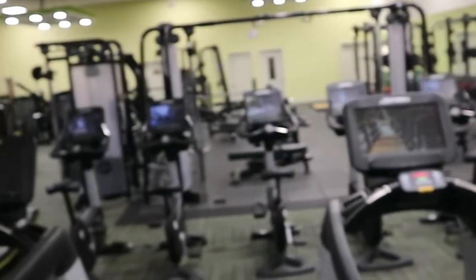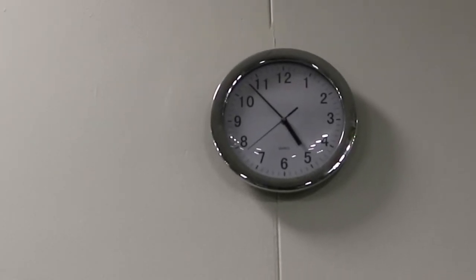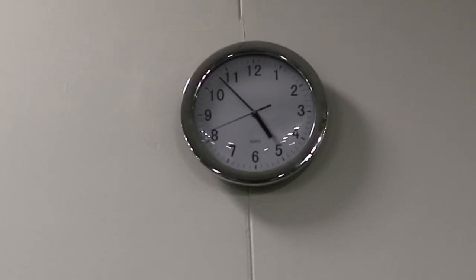Good morning everybody, JJ Richards back again with prep vlog video number three. As you can see by my surroundings, I'm currently in the gym, which is also my place of work. I'm in early this morning — no one's in the gym, it doesn't even open until half past six because I'm on the early shift today. As you can see by the clock, the time is about five to five.